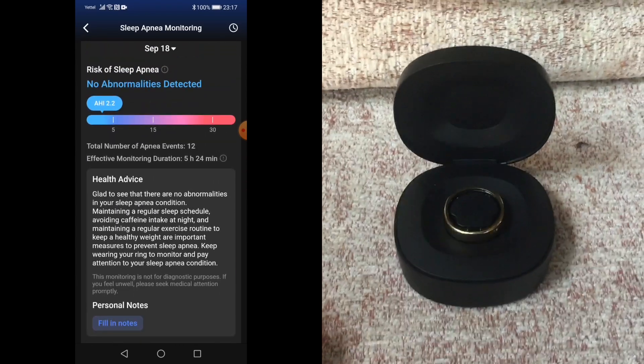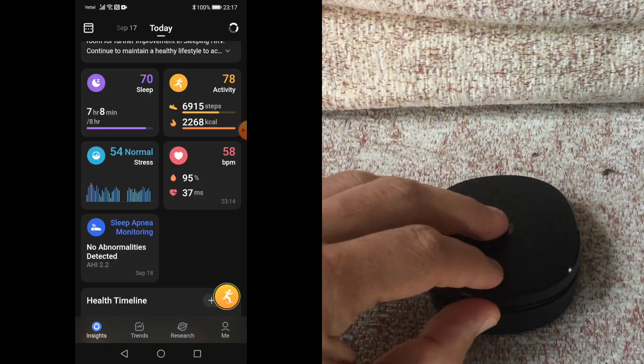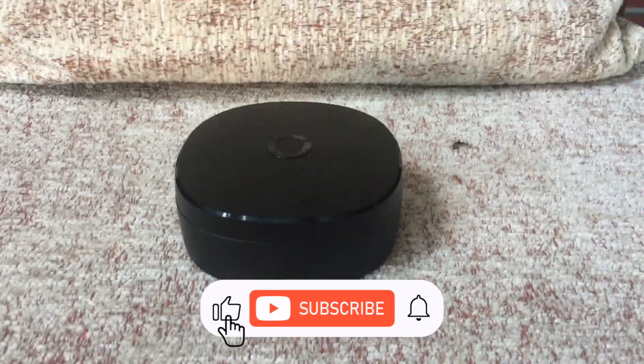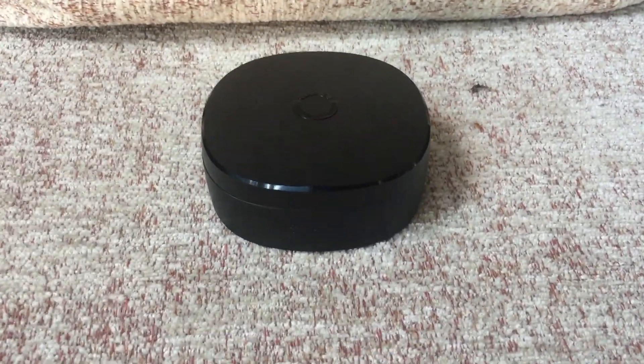This has become the most crowd-funded smart ring ever. You can still check out their Kickstarter campaign — I'll post a link in the video description below. Shipping to backers has just started a couple of days ago.